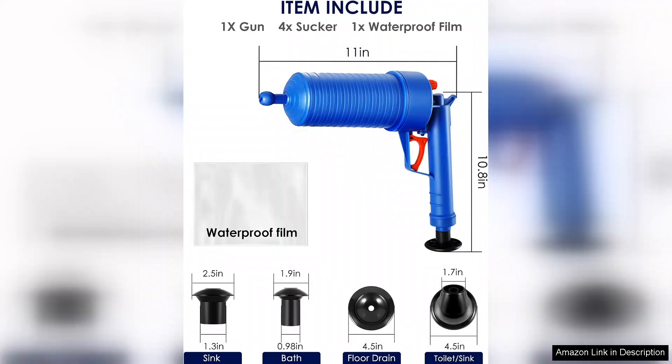In conclusion, the powerful toilet plunger is a must-have tool for any household. Its versatility, ergonomic design, and powerful suction make it a reliable solution for all your drain clogs. For anyone looking for an effective and user-friendly plunger, I highly recommend giving this product a try. You won't be disappointed.